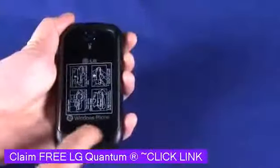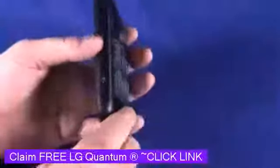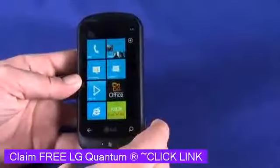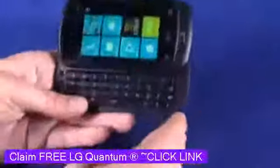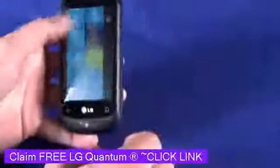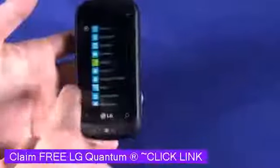Down on the bottom here is a speaker grill, for ringing, speakerphone, and watching movies and things like that. The thing that really sets this phone apart is the slide-out QWERTY keyboard — very nice to type on. But we can still use it as a touch phone; this is a full 3.8 inch capacitive touch screen.